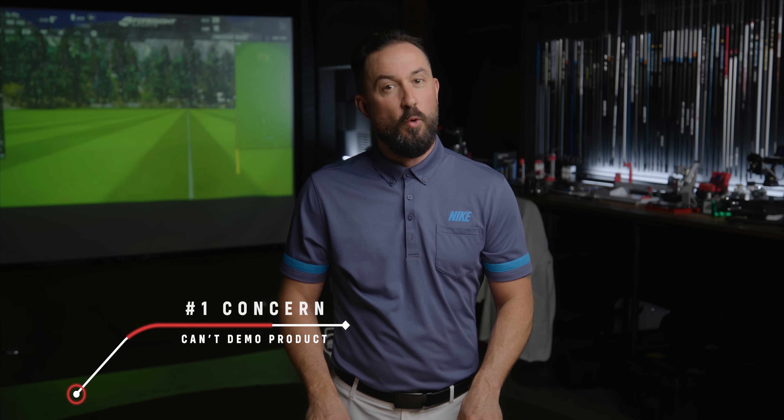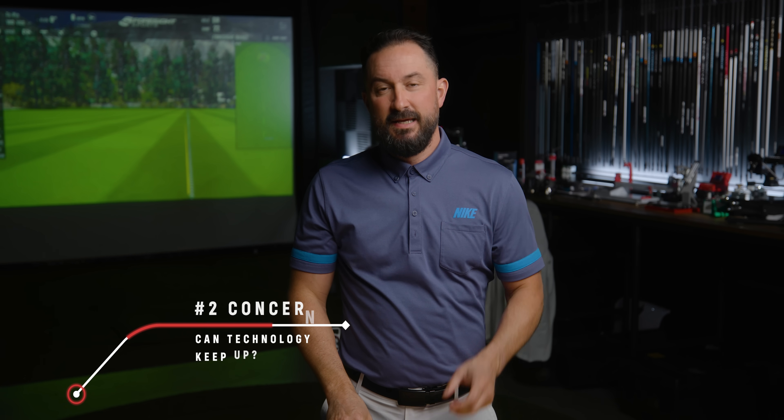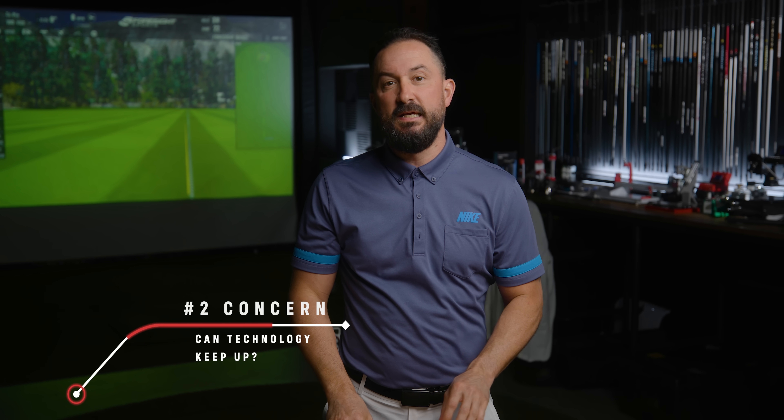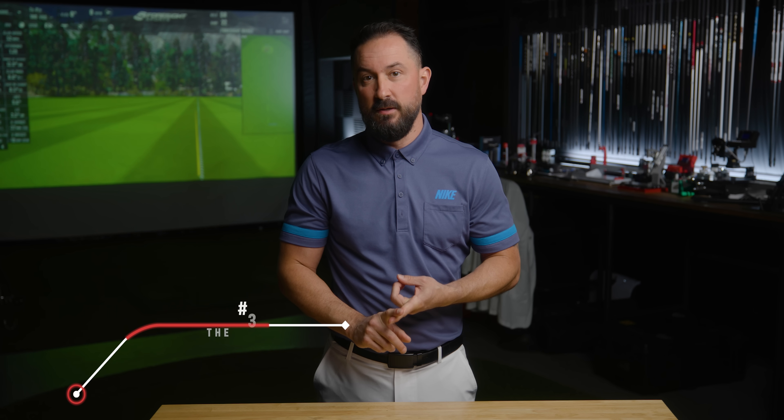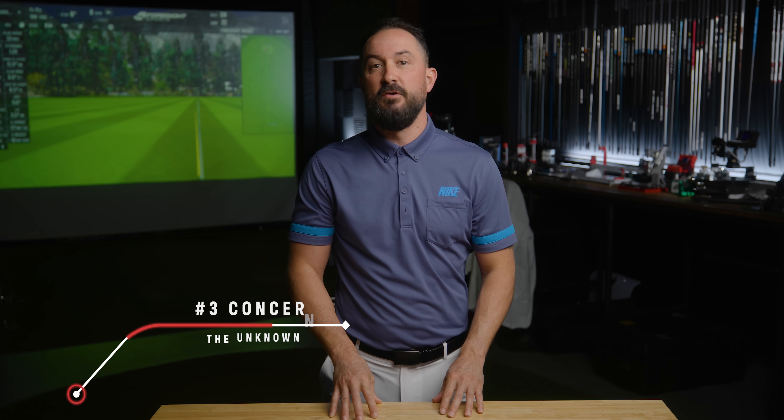We put out a poll with our readers and the number one concern by far is the fact that they cannot demo product or do a wiggle test. The second biggest concern was technology — can the smaller brands really keep up with the big R&D budgets like Callaway, Titleist, and TaylorMade? And then the biggest unknown is just that: no pros playing the clubs, not enough reviews online — which is totally understandable when you're going to spend $350 to $500 on something.